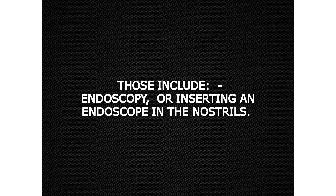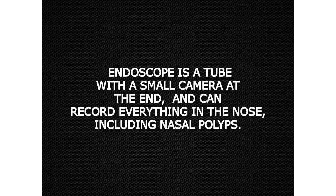Those include endoscopy, or inserting an endoscope into the nostrils. An endoscope is a tube with a small camera at the end, and can record everything in the nose, including nasal polyps.